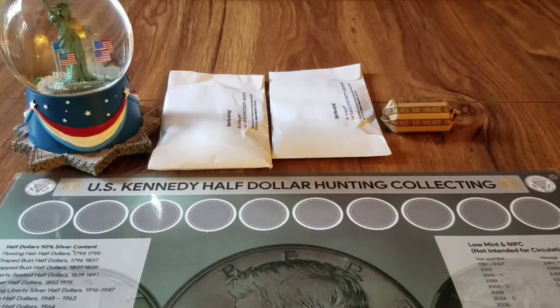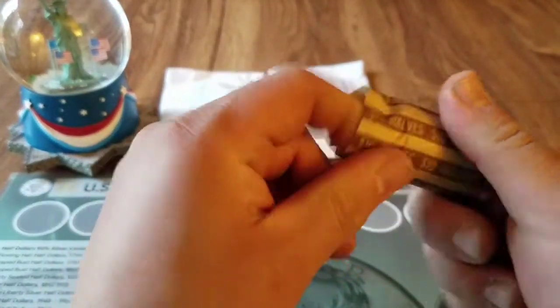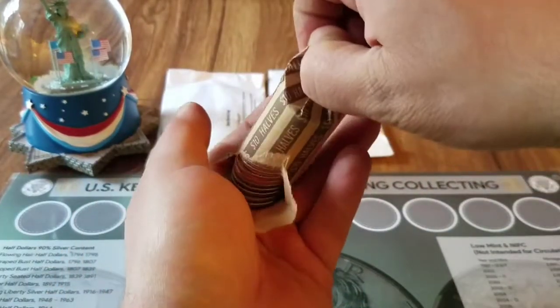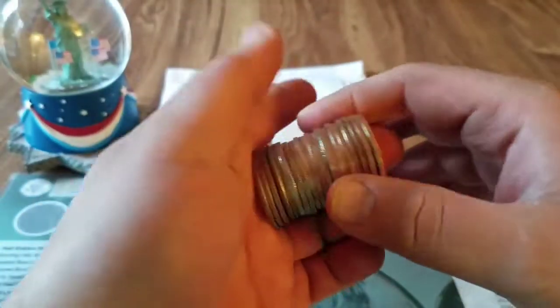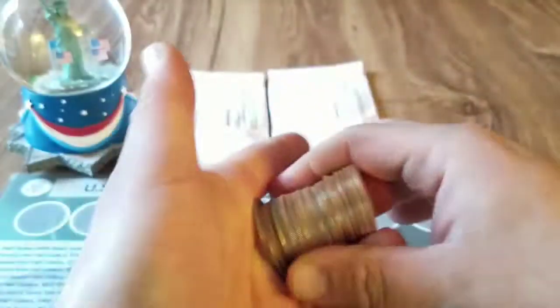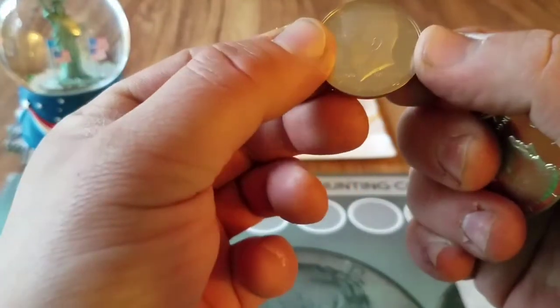These two banks just handed them to me at the counter so I don't even know what's in them. I don't really think there's any silver, but you never know. Let's see what we can find today. We'll start with the wrapped roll — it's been a while since I've called some banks. Let's open her up and see what we got. Oh wow, we got a little score here everybody — I think these are all proofs. Here's the non-proof stuff, let's put those to the side. Oh folks, I think we got a customer wrap with some proofs here!